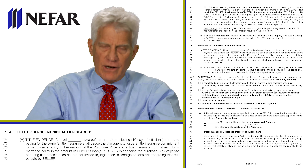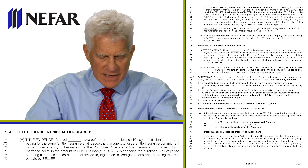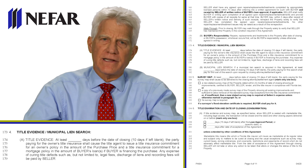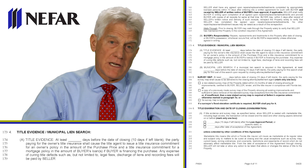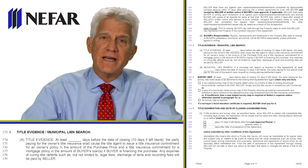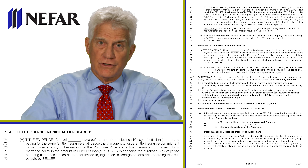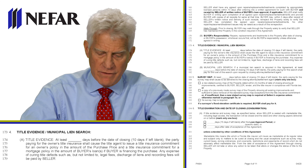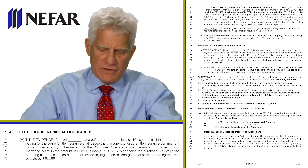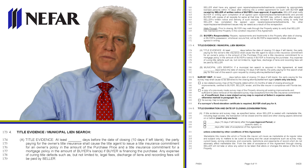Now we're to the title evidence part. When do we get the title search? Line 174 says that if you leave it blank, it would be at least 10 days before closing. In my opinion, that's satisfactory in almost all cases. Once in a while, a buyer may want 15 days. That's okay — just fill in 15. But 10 is the satisfactory number of days in most occurrences.